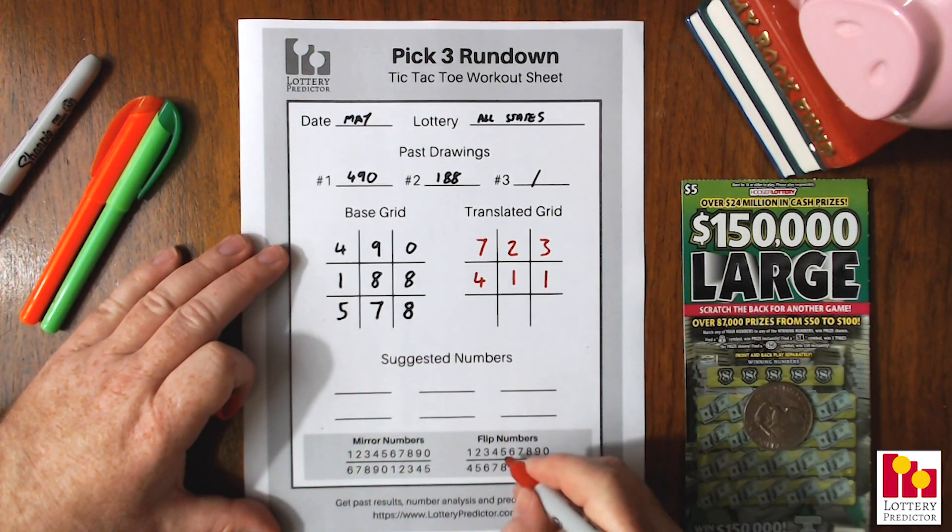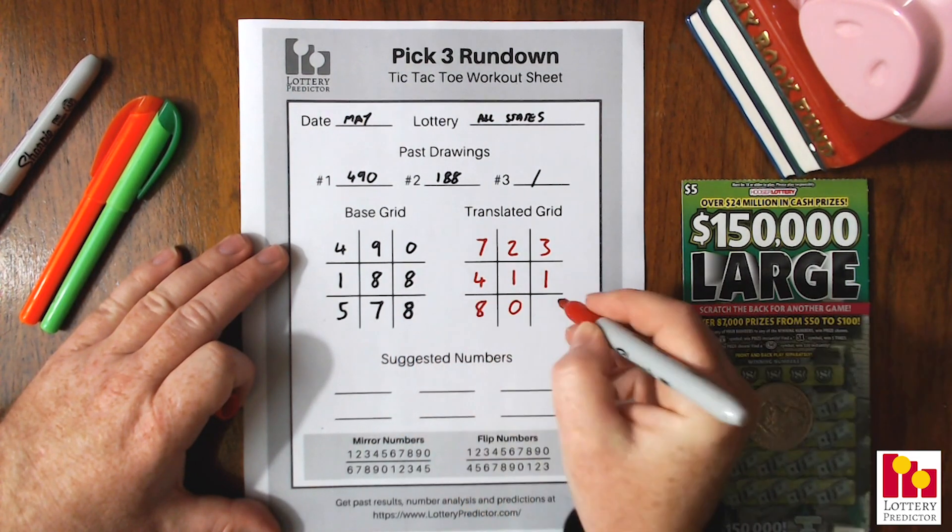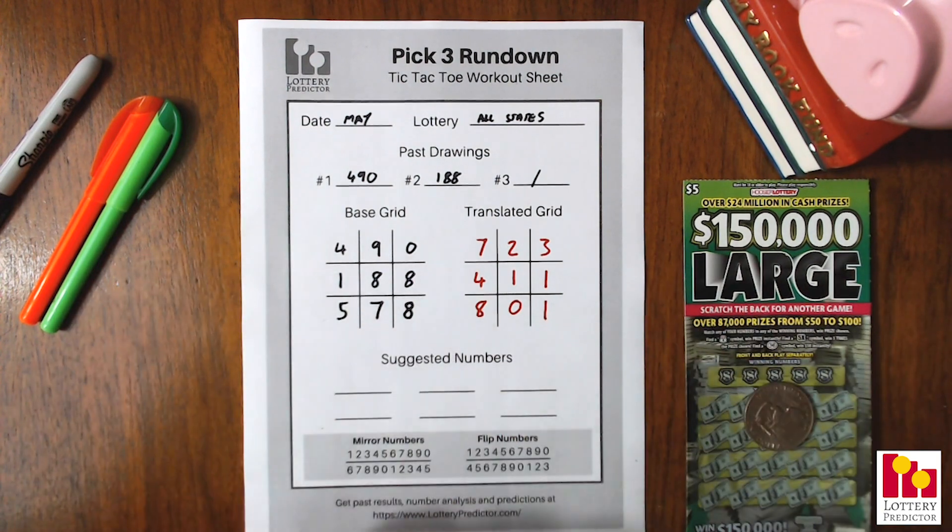For the final line: 5 — underneath it's an 8, put an 8. Then 7 — underneath it's a 0, put a 0. And 8 — we know is a 1, so put a 1 in there.